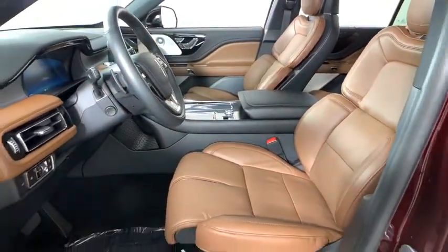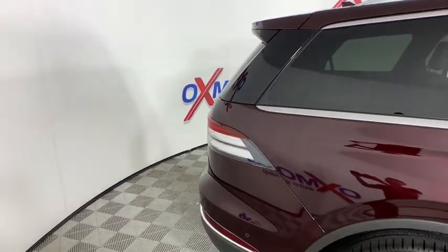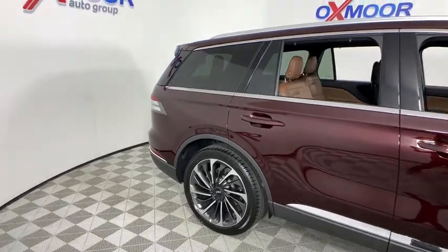Fog lights, compass, heated steering wheel, electronic stability control, heated front seat, security system, rear window defroster, trip computer, power windows.